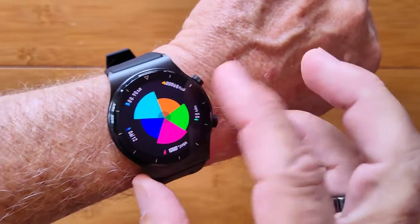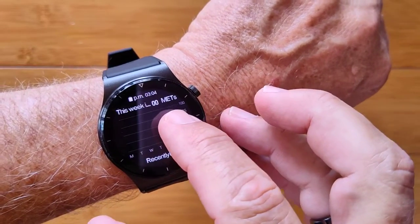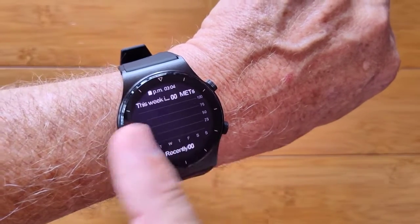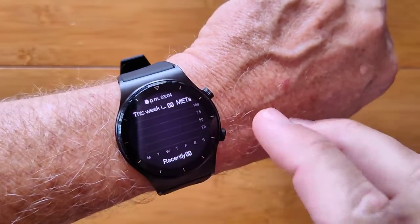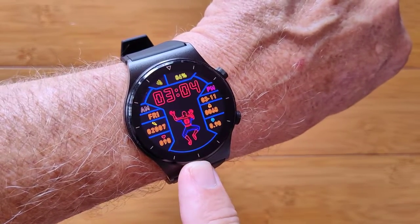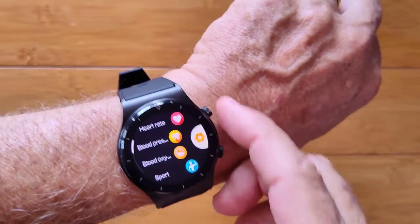Health metrics, weather forecast in your area, and a special health feature called METS that over a daily period can track how well you're doing with your fitness levels. Multiple watch faces are downloadable from the server, and some stock watch faces are built into it.